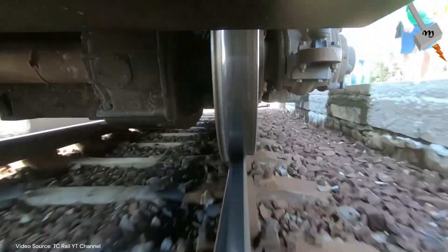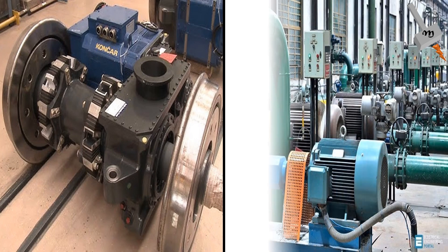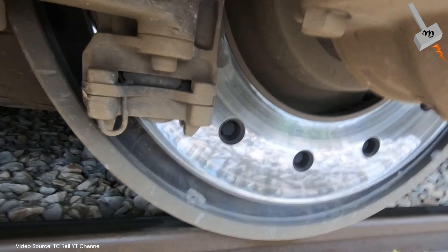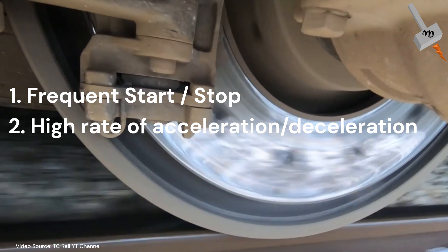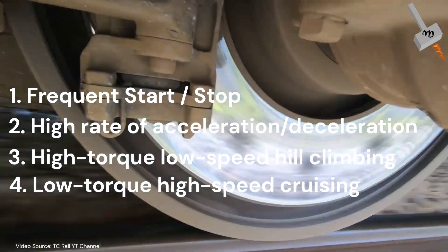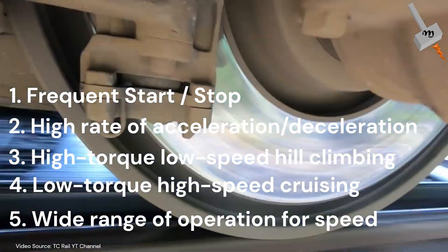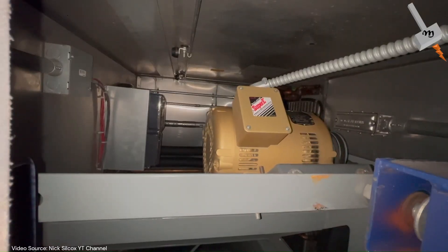Some engineers and even researchers may consider traction motors similar to industrial motors. However, traction motors usually require frequent start-stop, high rate of acceleration and deceleration, high torque, low speed hill climbing, low torque high speed cruising, and a very wide speed range of operation, whereas industrial motors are generally optimized at rated conditions.